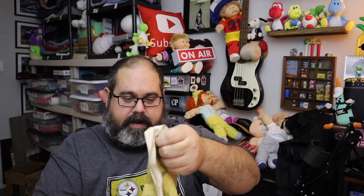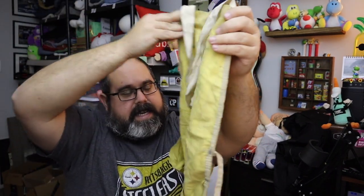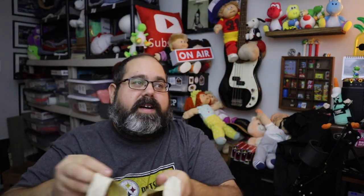I think this is the last we have of these. Wish we could find more because they did really well. These are old aprons from hardware stores — early 1960s through the 80s, I'd guess. Twelve bucks plus shipping. This is a vintage workwear apron from Elizabeth Lumber in Pennsylvania.